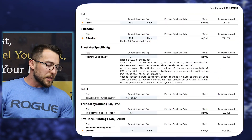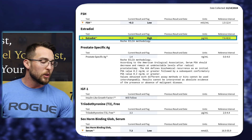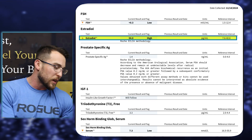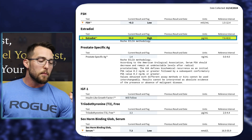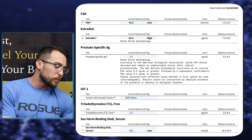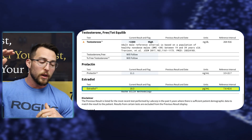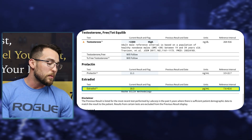Pre-methenolone acetate, pay attention to the estradiol — it's high at 54. His testosterone was super high too. His estradiol was at 54 on 300 milligrams of testosterone a week plus 50 milligrams of Anavar every single day. When he added oral Primo, methenolone acetate, the estradiol dropped down to 18 — from 54 to 18. The only difference was 50 milligrams of oral Primo every single day. So not only does it not convert, but it also lowers circulating estradiol.